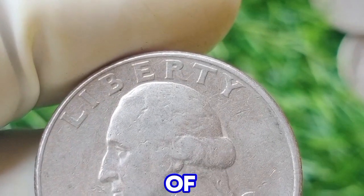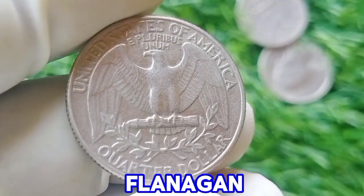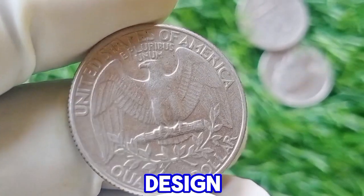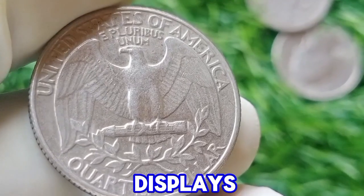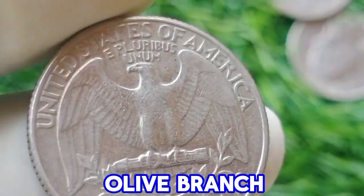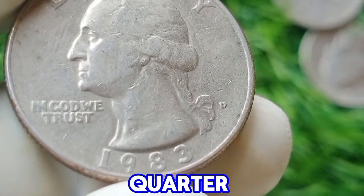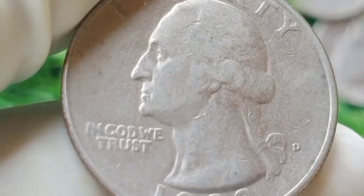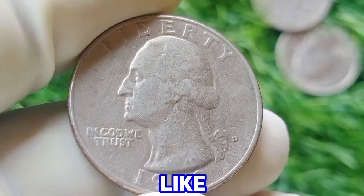The obverse of the 1983 D quarter features a portrait of George Washington, designed by John Flanagan. This design has remained consistent since the series began. The reverse of the coin displays an eagle holding an olive branch and arrows, a design by Charles Barber that has been part of the quarter since 1916. Minting and collectability: the 1983 D quarter, like its contemporaries, was minted in large quantities.